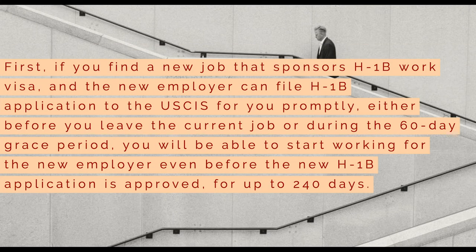First, if you find a new job that sponsors H-1B work visas and the new employer can file an H-1B application to the USCIS for you promptly, either before you leave the current job or during the 60-day grace period, you will be able to start working for the new employer even before the new H-1B application is approved, for up to 240 days.